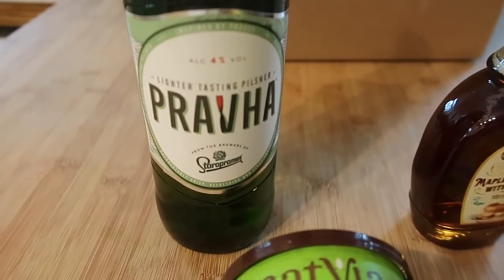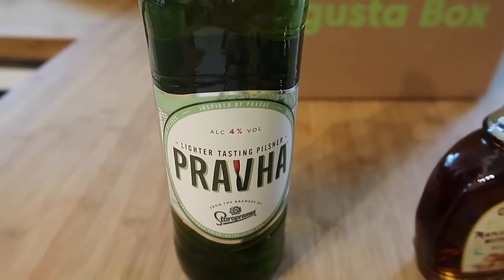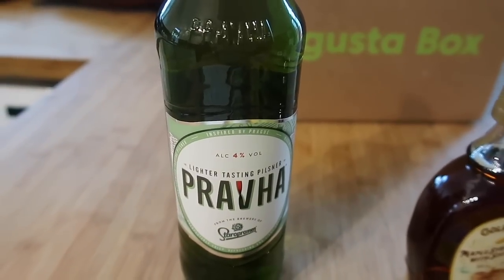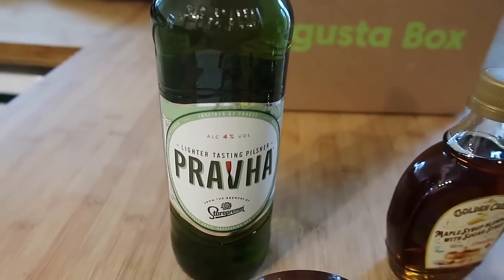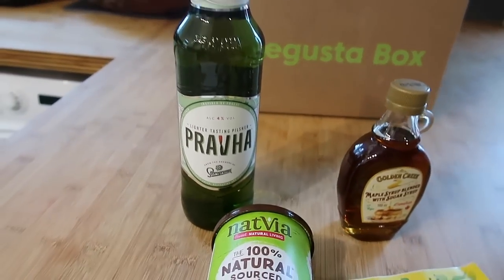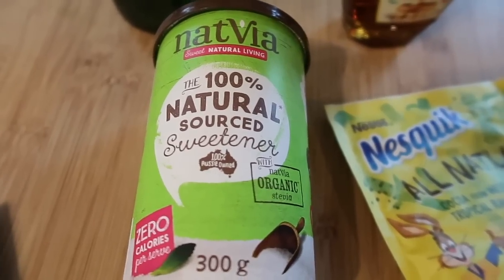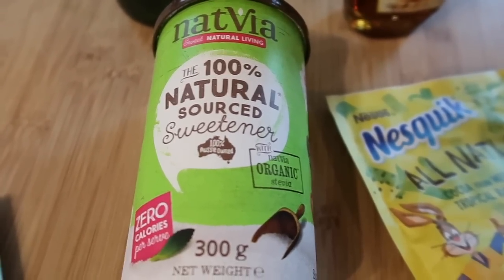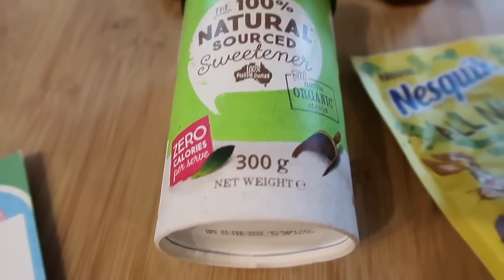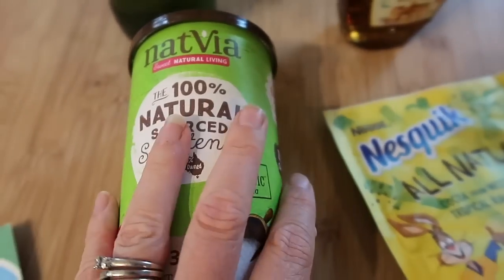So I've got a bottle of this Prava lighter-tasting pilsner — a high quality Czech pilsner, described as unexpectedly crisp, light tasting and refreshing. It's brewed in the UK and available at most supermarket chains, usually £2. I've also got this Natvia natural sweetener — 100% naturally sourced, GMO-free, created from a blend of stevia. It's available at Tesco, Ocado, Tree of Life and Health Food Store and it's £5 for a 300g pot.